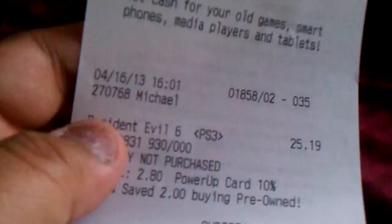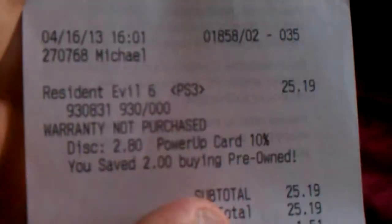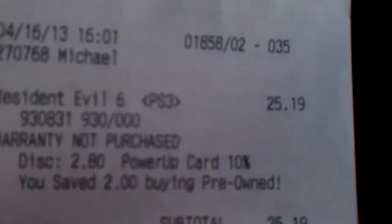And the second one — it's another one I bought separately: Resident Evil 6. It's a used one. It would have come to $25.19, with a total of $26.70.